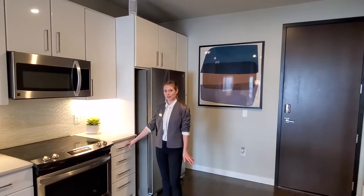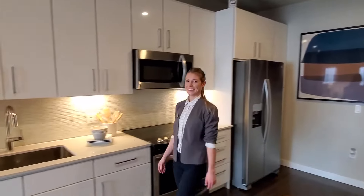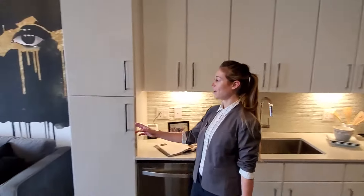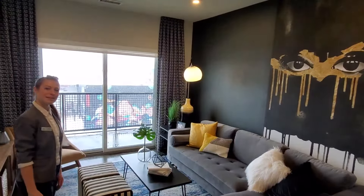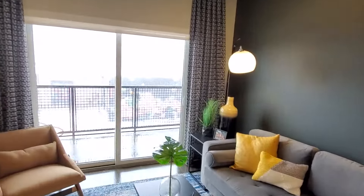We're here in the kitchen where we have soft closed drawers, large stainless steel sinks, tons of storage in the kitchen, which leads us right into the open concept living area. This layout has a large patio with the best views at Rhino.